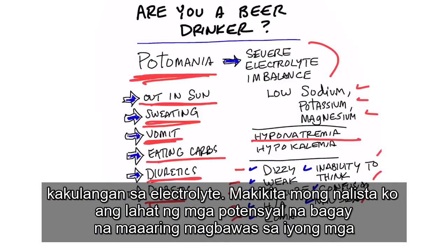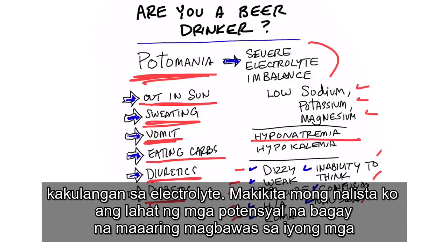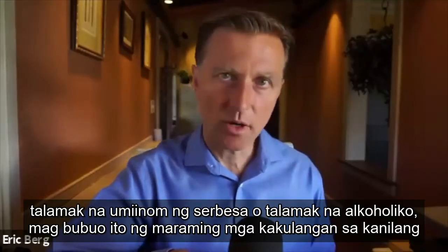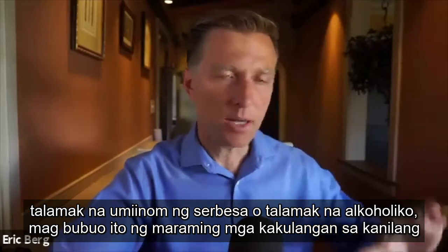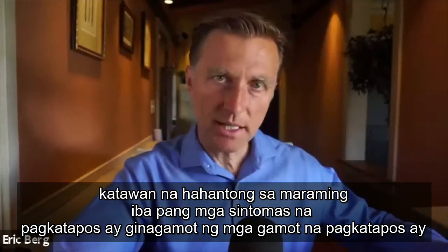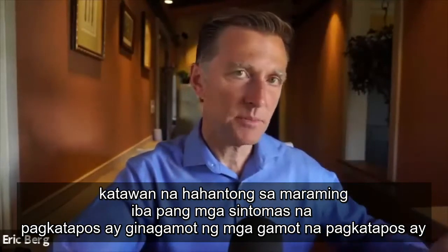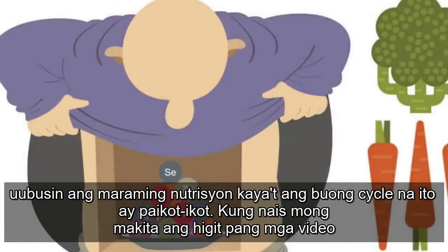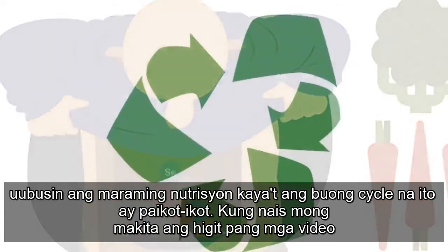I've listed all the potential things that can throw off your electrolytes on top of drinking too much beer. And if someone is a chronic beer drinker or a chronic alcoholic, they're going to develop a lot of deficiencies in their body, which leads to more symptoms, which are then treated with medications that deplete even more nutrients — so the whole cycle goes round and round.